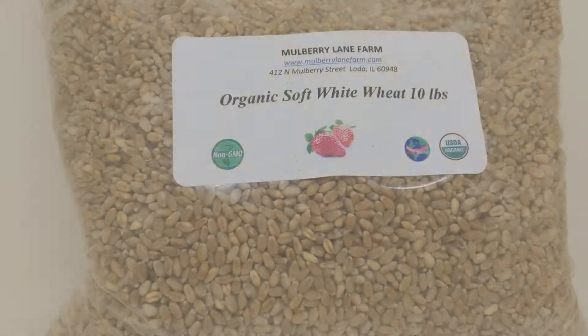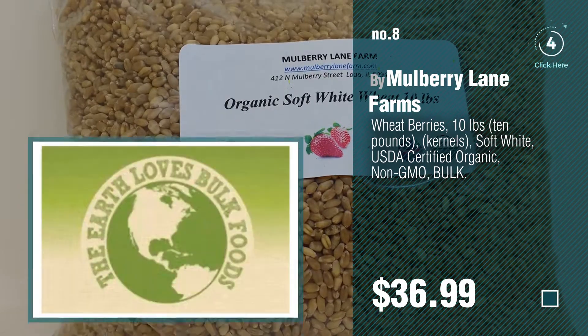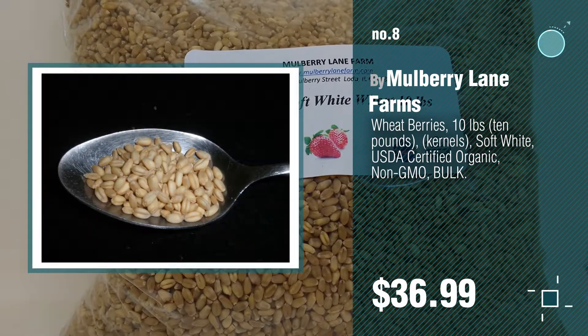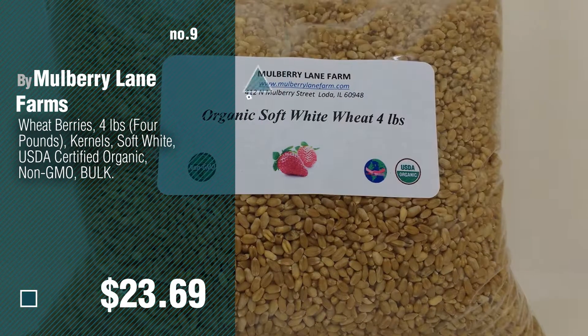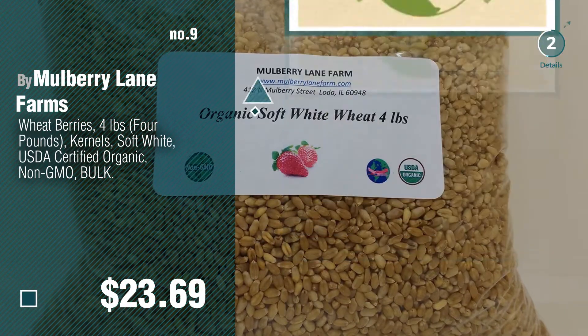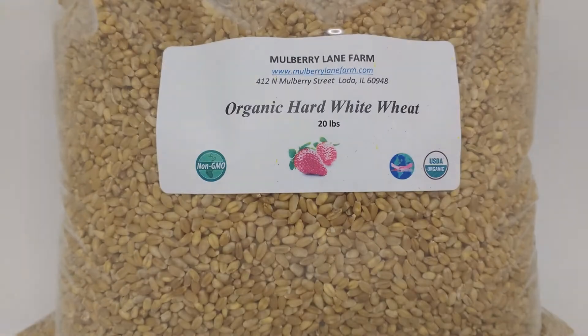Number 8, number 9. Discover more Mulberry Lane Farms Baby Products ideas and items to explore — click the description below. Number 10.